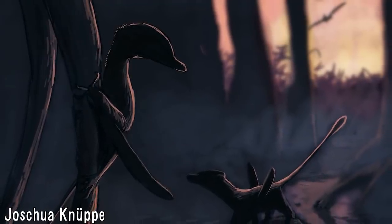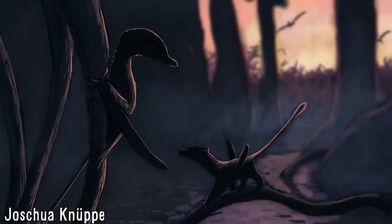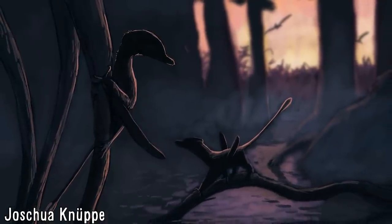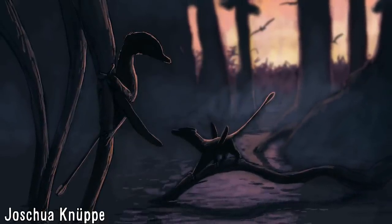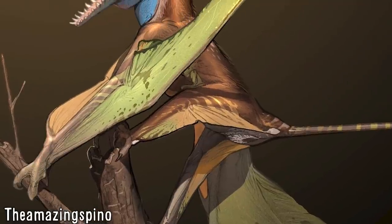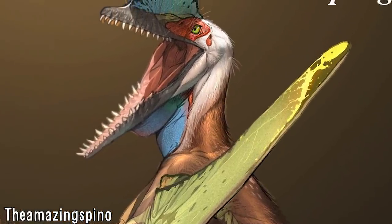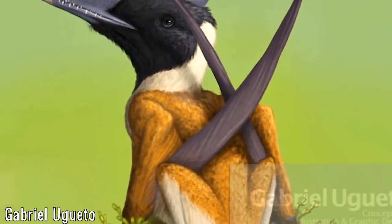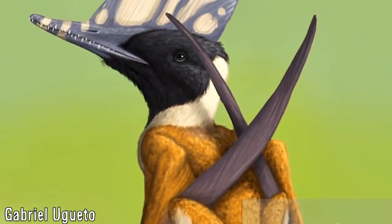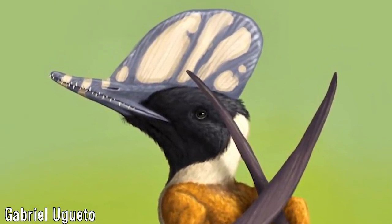All three Chinese wukongopterids — Kungpanopterus, Wukongopterus and Darwinopterus — come from the same locality, the Linglongta strata, and despite the lack of finer stratigraphic details, the strata does not cover more than three million years, meaning the temporal coexistence of these three taxa is likely. This therefore suggests niche partitioning among them, with Kungpanopterus being more situated in the canopy. Based on tooth anatomy, Darwinopterans as a whole were likely insectivorous, although distinct tooth morphologies may indicate preference for larger prey in some taxa, further favouring niche partitioning.